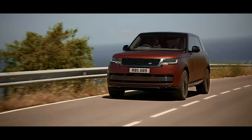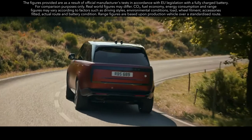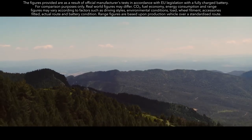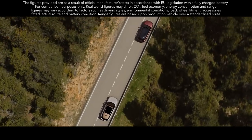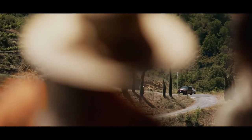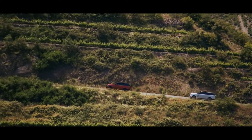The Extended Range Plug-in Hybrid Range Rover is available in 510 PS standard wheelbase and 440 PS in both standard and long wheelbase. Both deliver a WLTP electric vehicle range of up to 113 km, with an expected real-world range of up to 88 km. Predictive energy optimization works with navigation and GPS to preserve battery charge and ensure electric drive is deployed when routes include low emission or congestion charging zones.